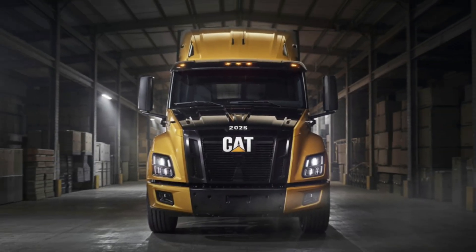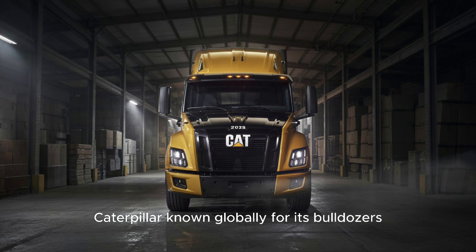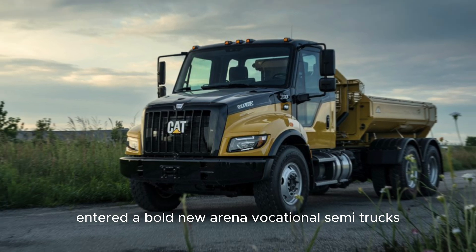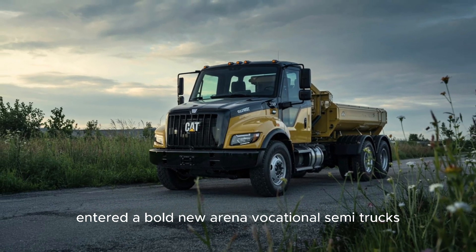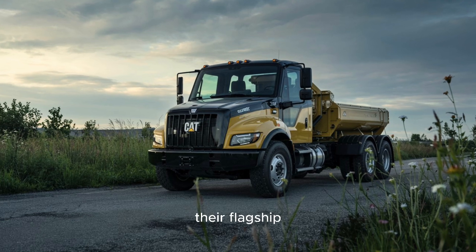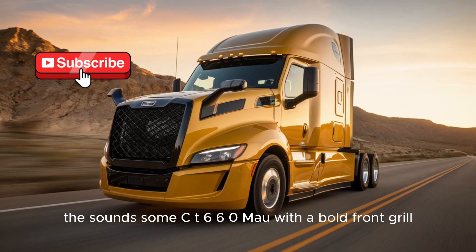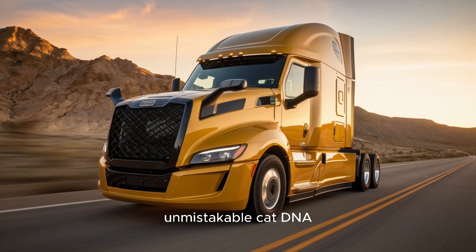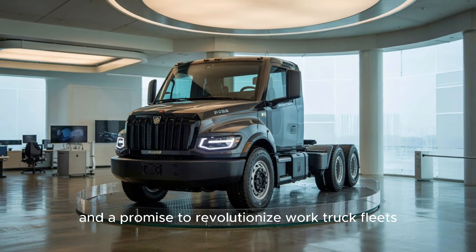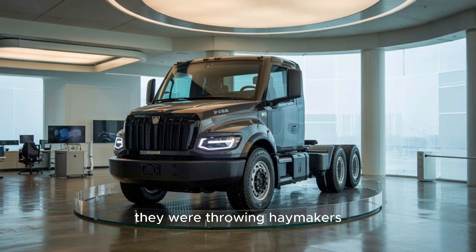Let's rewind. The year was 2011. Caterpillar, known globally for its bulldozers, excavators, and earth-moving powerhouses, entered a bold new arena: vocational semi-trucks. Their flagship? The Caterpillar CT-660. With a bold front grill, unmistakable CAT DNA, and a promise to revolutionize work truck fleets across the U.S., Caterpillar wasn't just entering the ring — they were throwing haymakers.